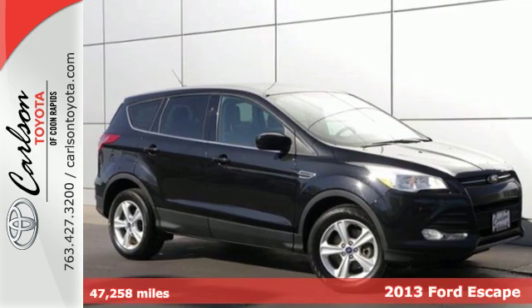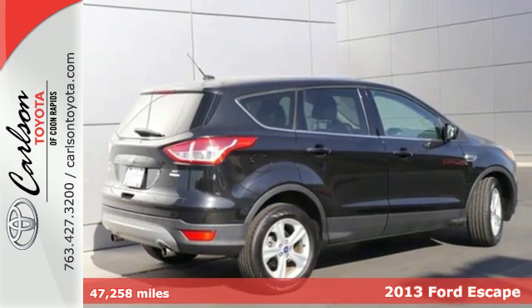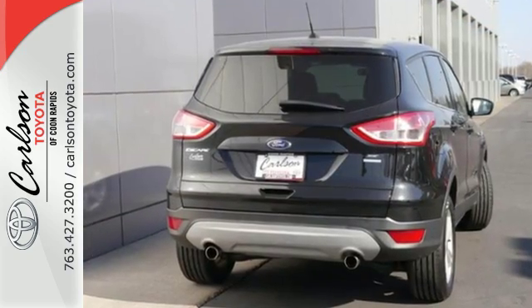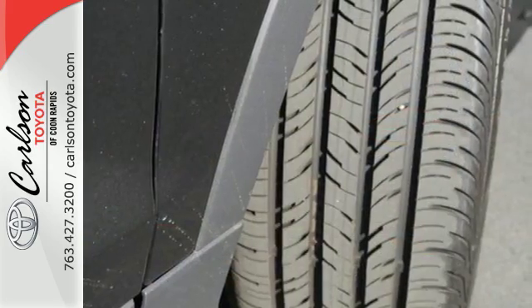Adventure awaits you in this 2013 Ford Escape. Stay grounded with the safety of this Escape — it will leave you well cushioned with multiple airbags in the front and rear of the vehicle. It includes speed control and speed sensing steering for just a little extra street security.